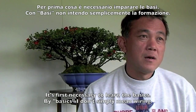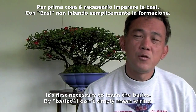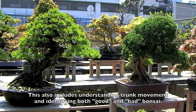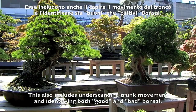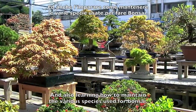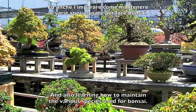First of all, we need to remember the basic basics. [Fujikawa-san, in Japanese:] The basics aren't just about wiring — do you understand trunk structure? The way to judge good bonsai from bad bonsai, and the care methods, are all different depending on the species.